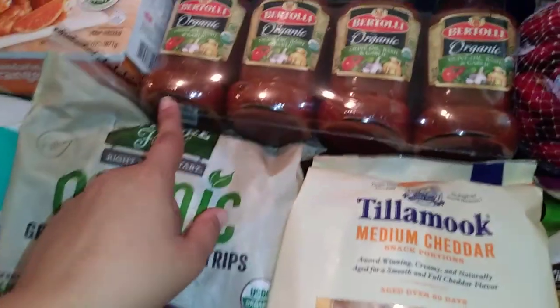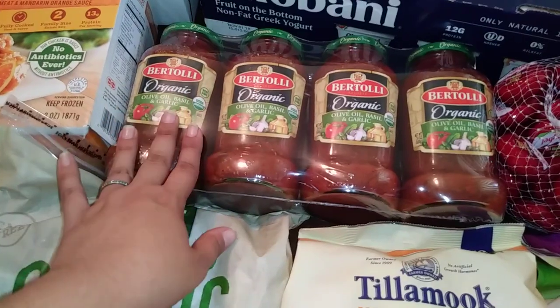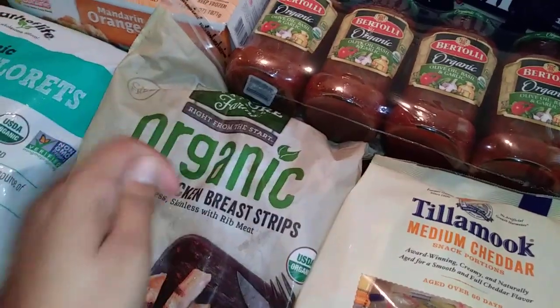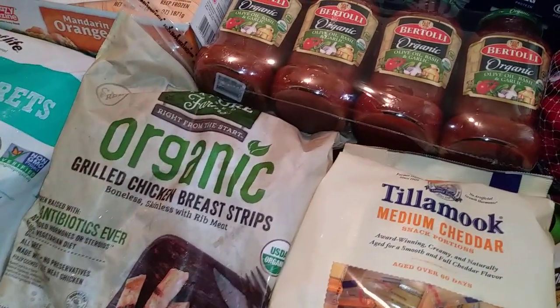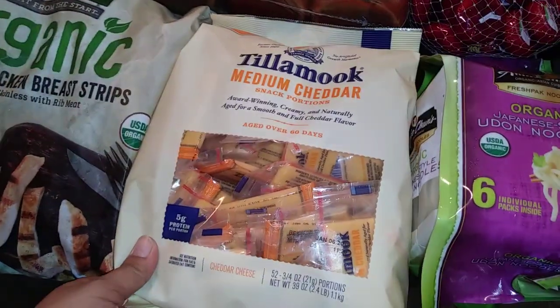And speaking of pasta sauce, this pasta sauce is on sale right now. I've tried this one and it's pretty good. My husband and I will do zucchini noodles, a little bit of sauce, some chicken strips, and parmesan cheese on top. And then I'll make my girls regular noodles with just sauce — maybe no chicken.